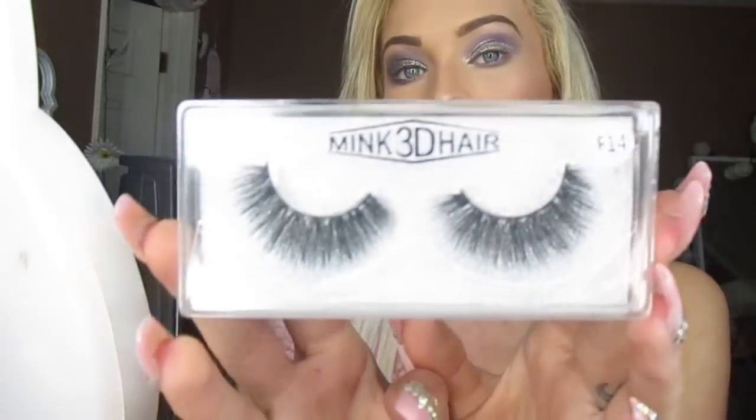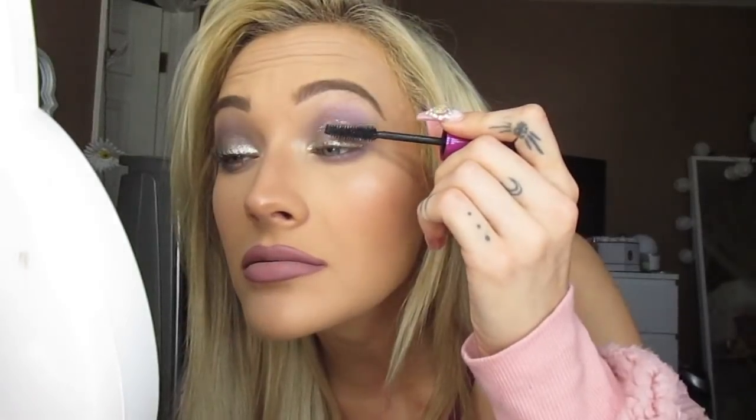For lashes, I'm going to use these Mink 3D hair lashes — they say F14. Six Star Extensions sent me hair extensions and they came with these eyelashes, so I'm trying them out today. I'm going to cut these eyelashes and hope I do it right. I didn't put mascara on — I'm using the Maybelline Falsies mascara and just popping some on real quick. It doesn't really matter because obviously I'm about to put on fake lashes.